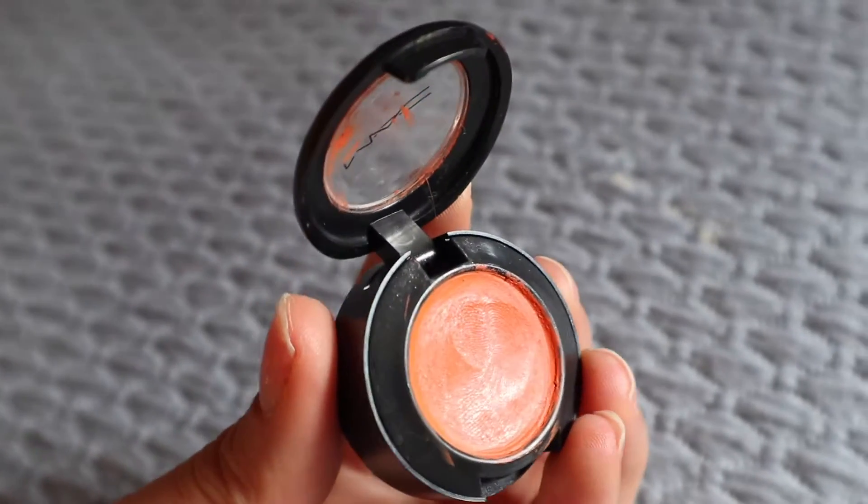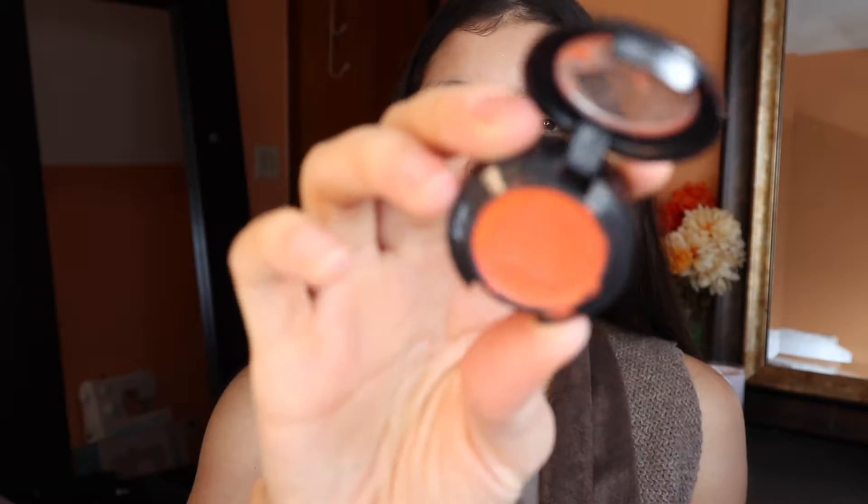Moving on to my under eyes — I don't use foundation, so I'm going to use a color corrector. This is something I've started using very recently, like two weeks ago. This is the MAC Pure Orange Studio Fix Skin Corrector. I warm it up on my finger and I don't use too much because I don't want my under eyes to look cakey. I have a lot of lines, so I focus it on the hollows of my under eyes. I look very crazy right now but the concealer will hide everything.